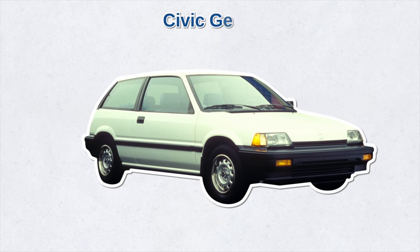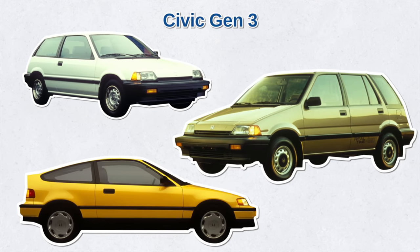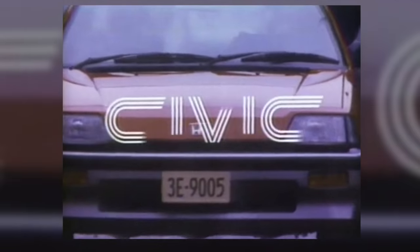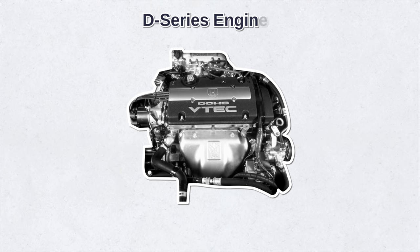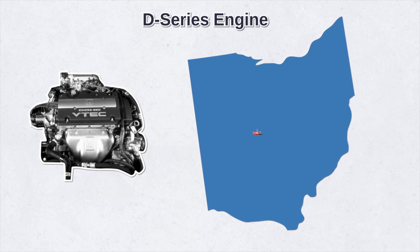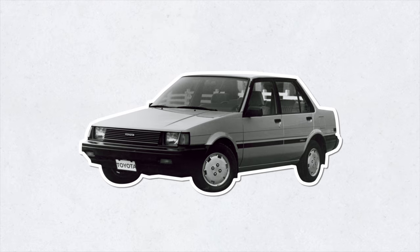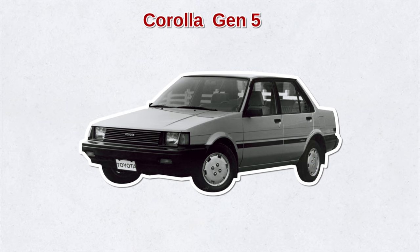Soon after, the Civic's third generation arrived — bigger, sportier, with better fuel economy. New body styles included the Civic CRX, a fastback coupe with two seats, the Civic SI hatchback, and the Civic wagon, which became known as the 'Tall Boy' due to its extra height and larger rear window. During this generation, the popular D-Series engine was introduced, and Honda started building the Civic on U.S. soil in Ohio. Meanwhile, Toyota started changing some of its Corolla models from rear-wheel drive to front-wheel drive.